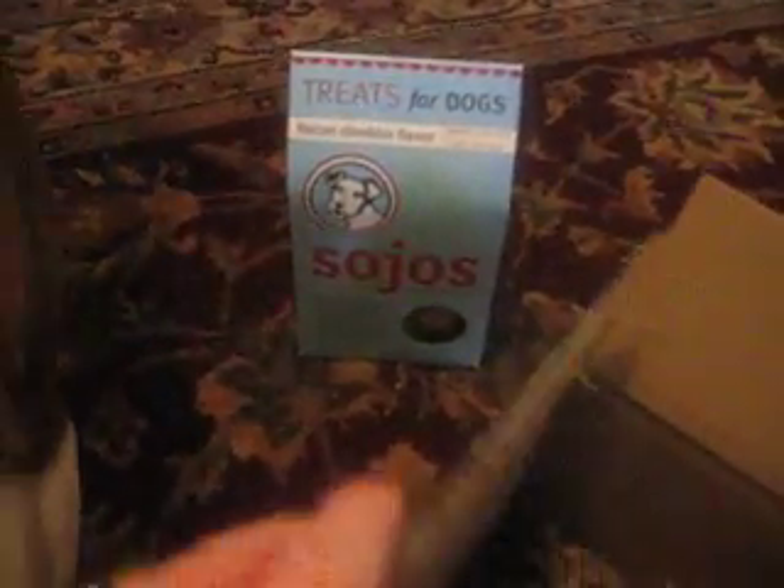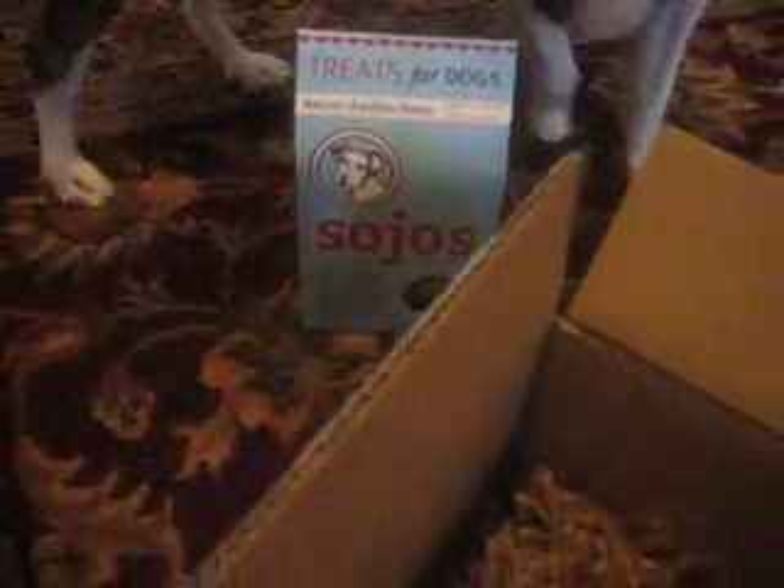Again, this is Fur Ivy, and you can visit their website at furivy.com. We got these really great, very healthy treats for dogs from Sojo's — I know this because I've looked over their website and we've had their treats before. And we got this really cute little handmade toy that Kiko's taken off with somewhere. Thank you so much to Fur Ivy for sending us a surprise package — we think this is a really neat idea, and we can't wait to share it with our readers. Bye-bye.